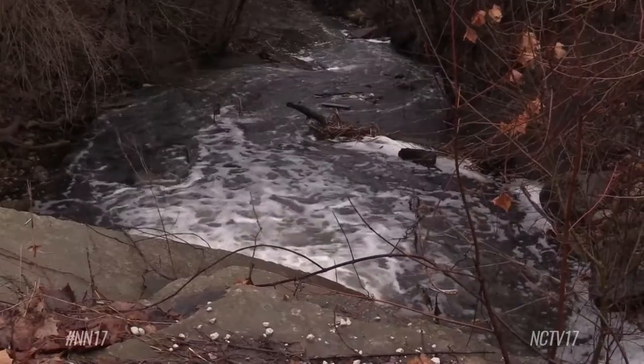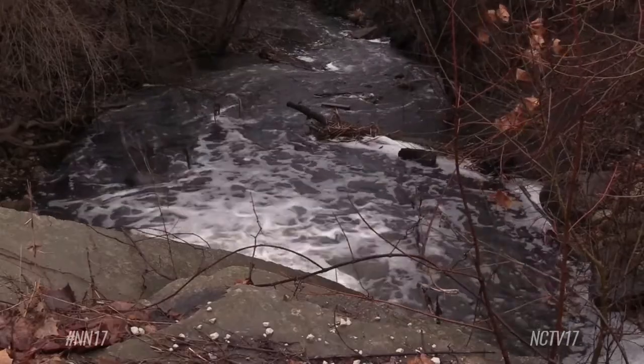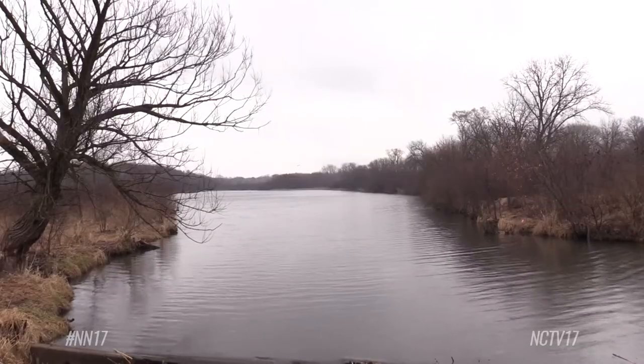The DuPage Forest Preserve is set to take on the second phase of the Springbrook Creek restoration project, which will create a new stream. The work, expected to begin later this month, should alleviate some of the creek's current problems. There is a weir that's acting as a dam, preventing water from free-flowing, backing up a lot of silt and sediment — conditions that are not good for wildlife.